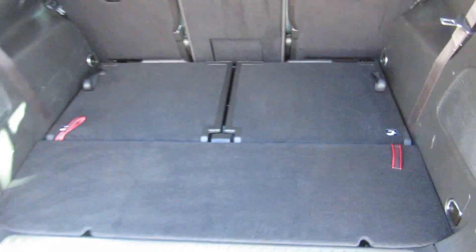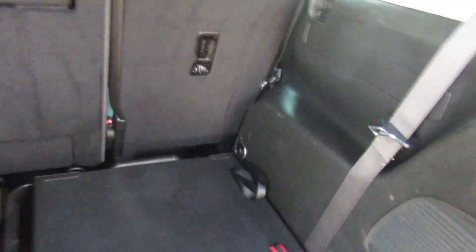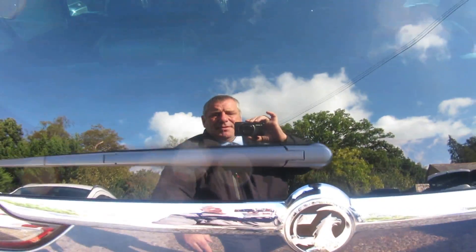Let's just show you how quick it is to put these seats down, from a seven seater down to a five seater - that quick, that simple. Then literally, pull the black tag and it brings these back up. That's it - seven to five and five back to seven that quickly.